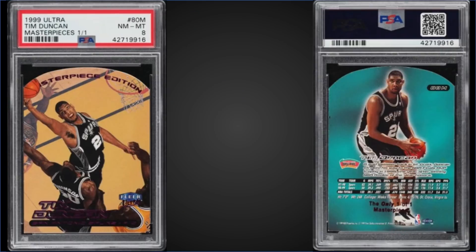From 1999 Fleer Ultra, we have the Tim Duncan Masterpieces — this is a one-of-one — graded Near Mint-Mint PSA 8. It sold at PWCC's Premier Auction for $20,400 as the first sale of this card on record on PSA's website. Obviously the pop is one.